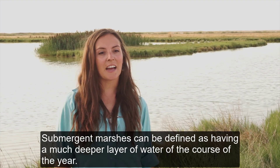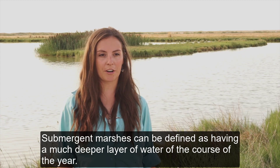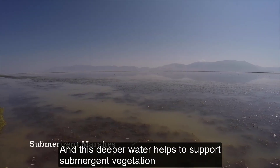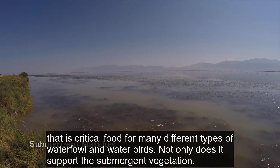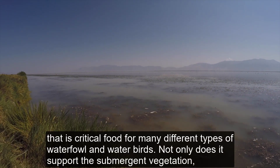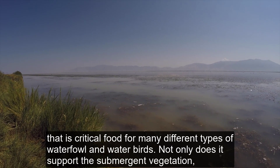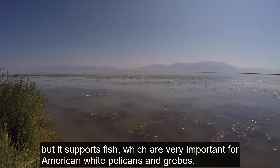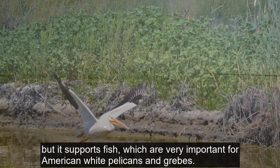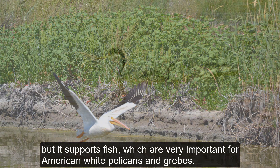Submergent marshes can be defined as having a much deeper layer of water over the course of the year, and this deeper water helps to support submergent vegetation that is critical food for many different types of waterfowl and water birds. Not only does it support the submergent vegetation, but it also supports fish, which are very important for American white pelicans and grebes.